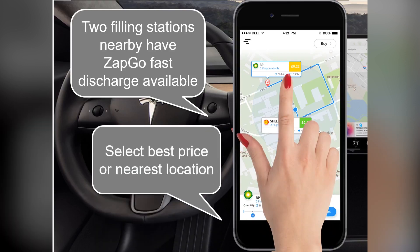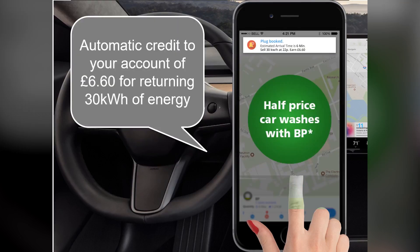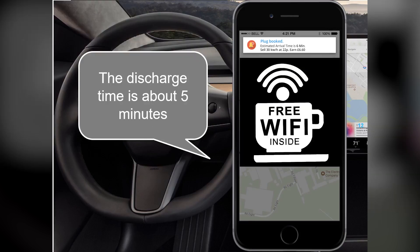Select best price or nearest location. Confirm your choice. Automatic credit to your account of £6.60 for returning 30 kilowatt hours of energy. The discharge time is about 5 minutes.